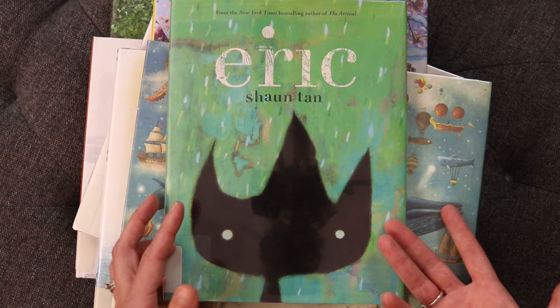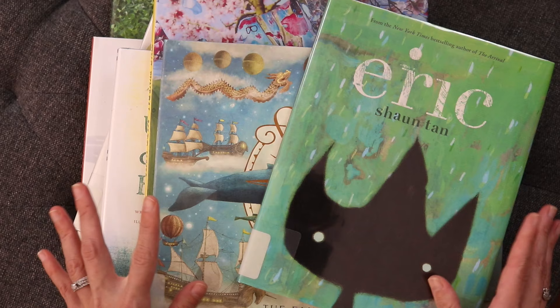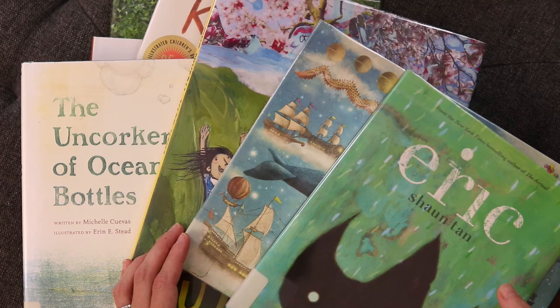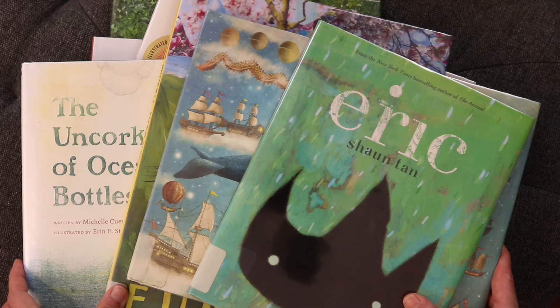This video features overhead shots showing you beautiful illustrations and talking through truly gorgeous picture books. I have nine here in front of me. If you're not yet subscribed and want more videos like this, I'd encourage you to subscribe and click the thumbs up button. Without any further rambling, let's go ahead and get into the meat of this video.